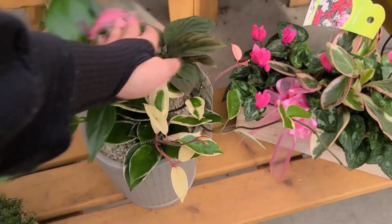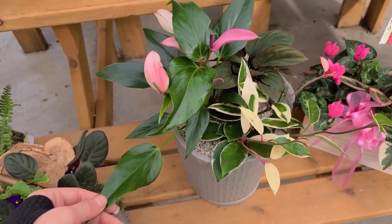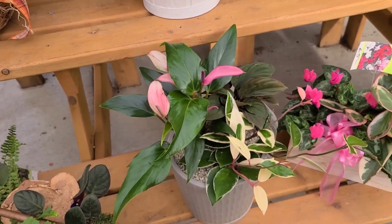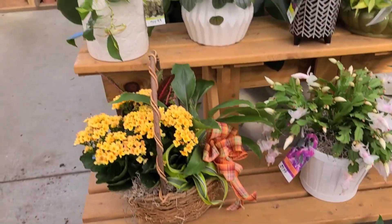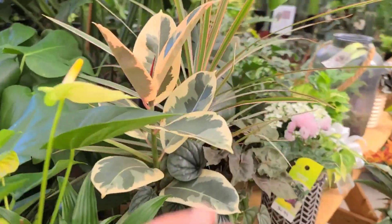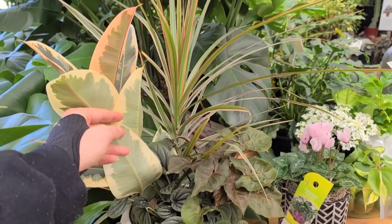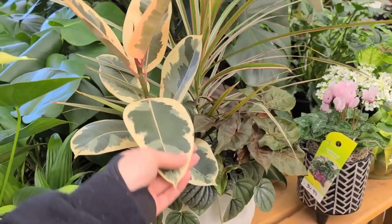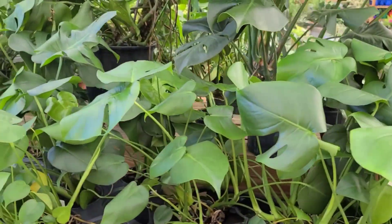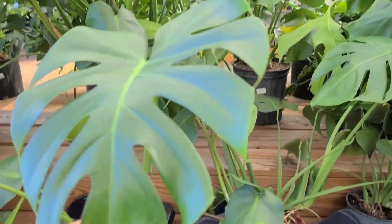Oh, this is interesting - a Hoya, I think that's a Hemigraphis. And an Anthurium - one of them might get overwatered but it's still really cute. Why would you put a Ficus and a Peperomia and a Syngonium together? Anyway, there are some cute Monsteras hanging out over here - this one's adorable.